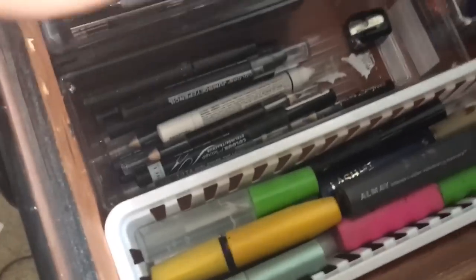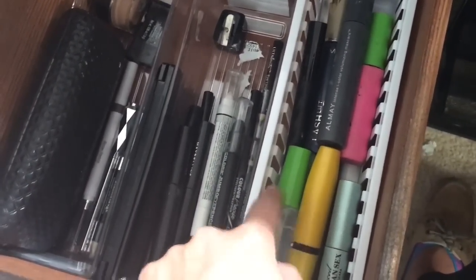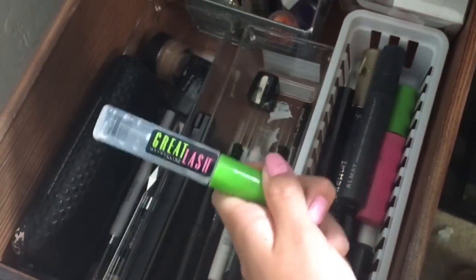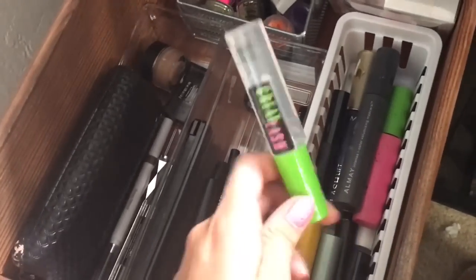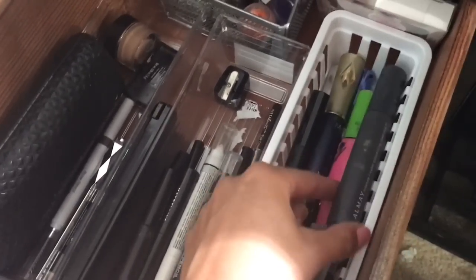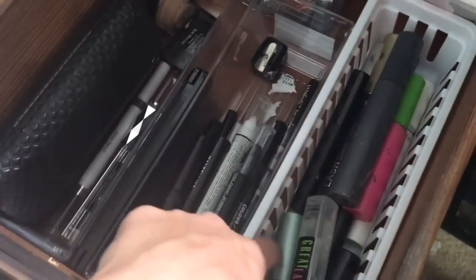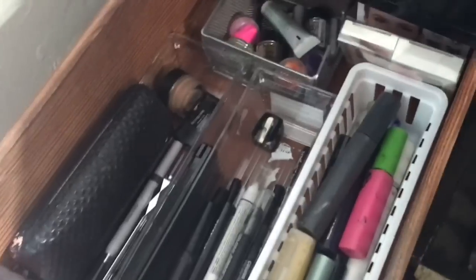Over here I have my mascaras. I have Too Faced Better Than Sex, Cover Girl, Maybelline clear brow gel and mascara — great tip: if you're going to the beach, curl your lashes and put this on and you'll be stunned. I just bought a new one. I also have Great Lash, an all-made colored mascara in purple, an MF mascara, some little mascaras for bottom lashes, and Makeup Forever. Just a ton of different mascaras.